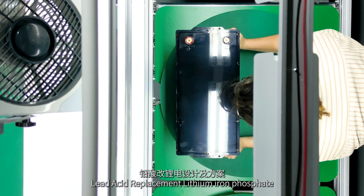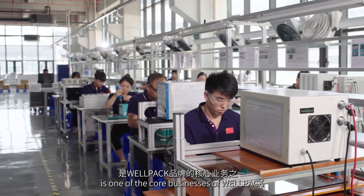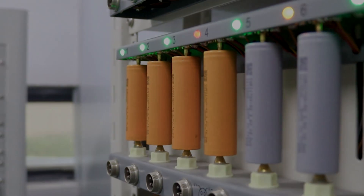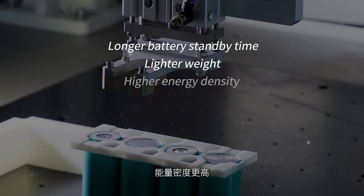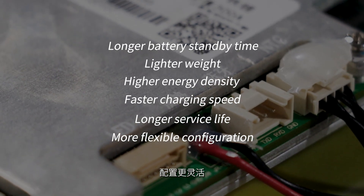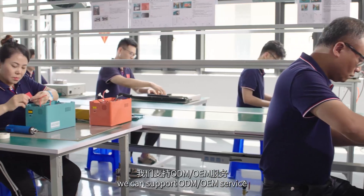Lead Acid Replacement Lithium Iron Phosphate Design and Solutions is one of the core businesses of WellPak. Compared with lead acid batteries, it has the following advantages: longer battery standby time, lighter weight, higher energy density, faster charging speed, longer service life, more flexible configuration, more green and environmentally friendly, and higher quality-to-price ratio. We can support ODM and OEM service.